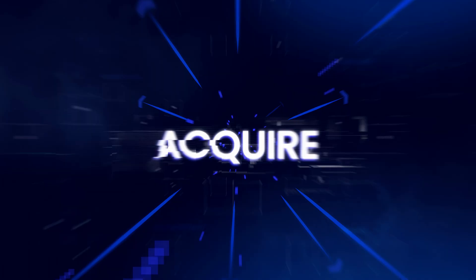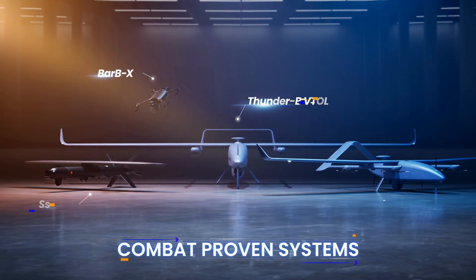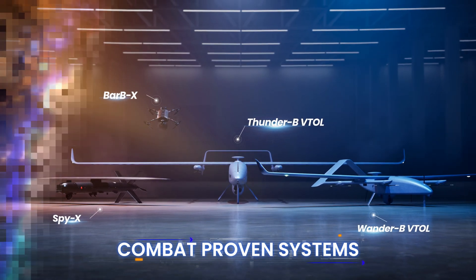Your goal? To acquire, investigate, and attack enemy threats. Bluebird's multi-mission UAS family — Tactical Air Superiority. Ready for takeoff.